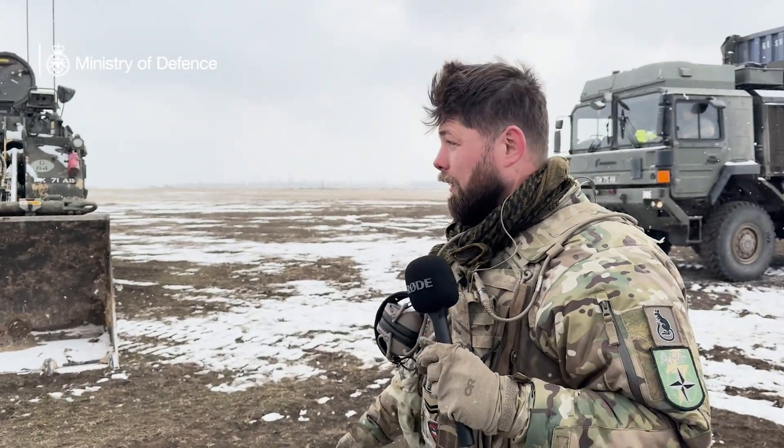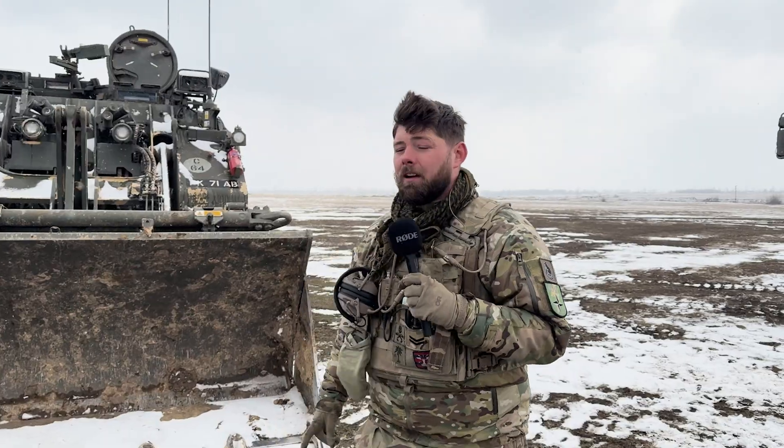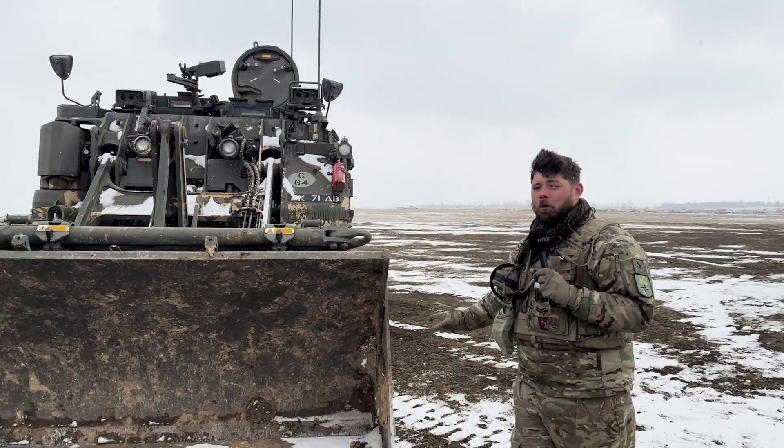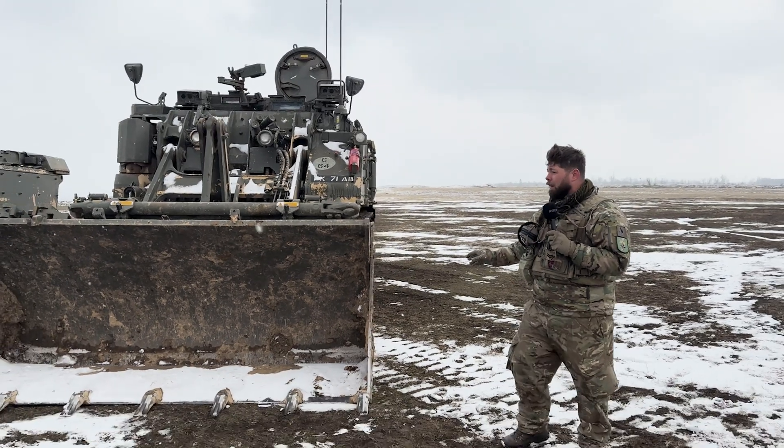Hello guys. I'm Corporal Dowse and what we're going to go through here is the Terrier EET — the Armoured Engineering and Tractor. It's a 33-tonne tracked vehicle that we're currently using in this light mech battle group.